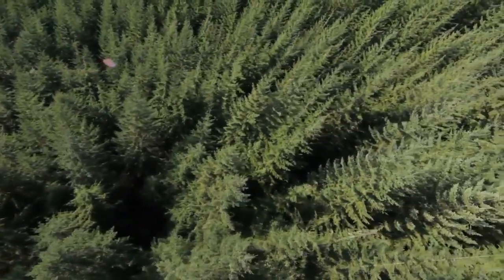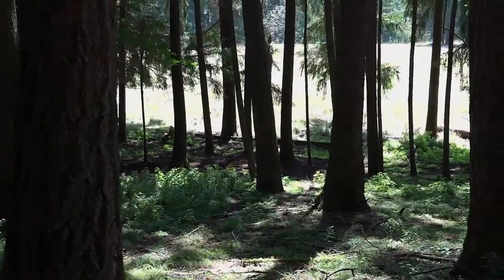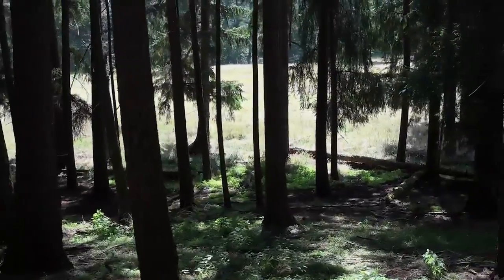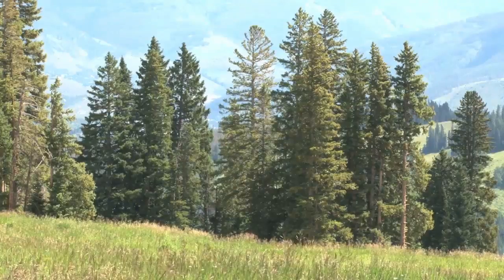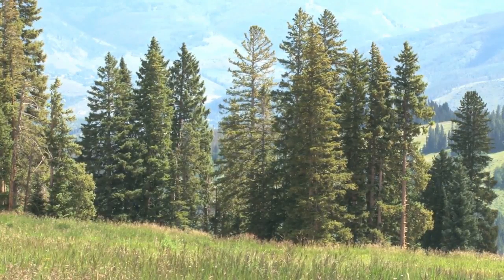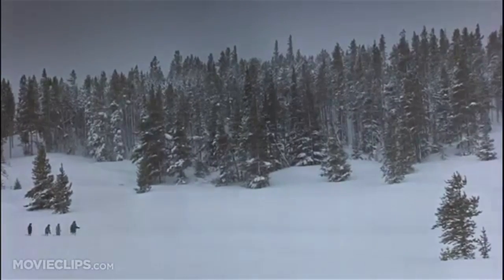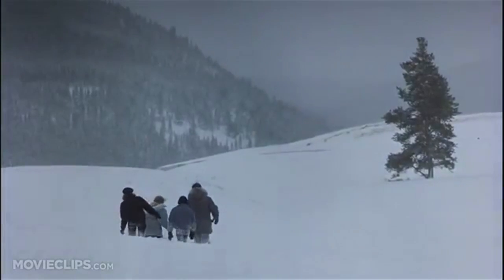However, one thing people should be aware of: we should use live trees, trees with their roots intact, not cut trees. Cut trees represent the giant trees that they cut. So by having cut trees in our homes at Christmas, we are unwittingly giving our blessings to this horrid act. Live trees — trees that we should plant after Christmas — add beautiful trees to our plane instead of subtracting them from it.